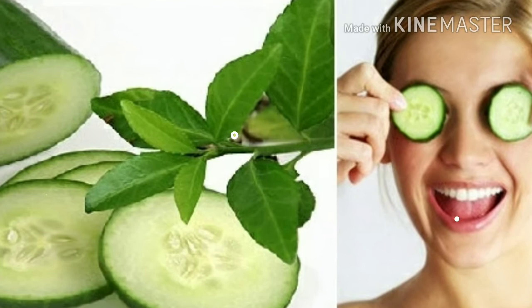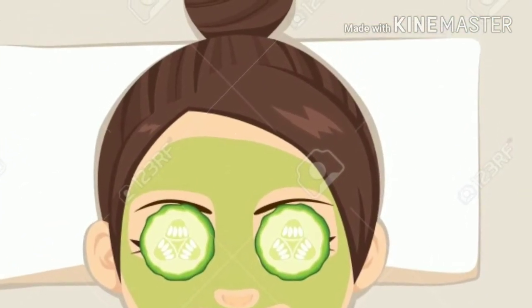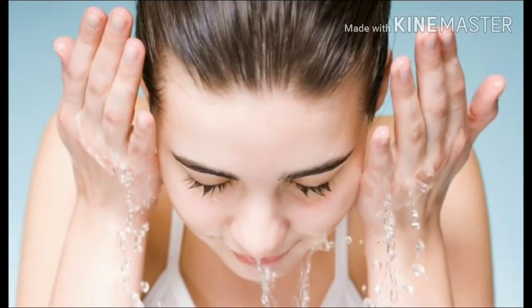You can cut cucumber slices and place them on your closed eyelids. Let the paste stay until it dries, or leave it on for 15 to 20 minutes, then rinse your face with cold water.